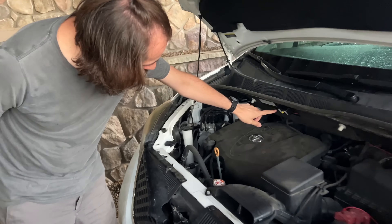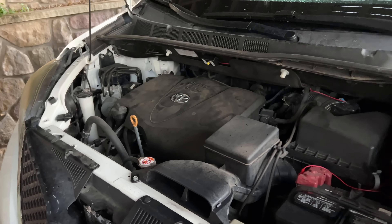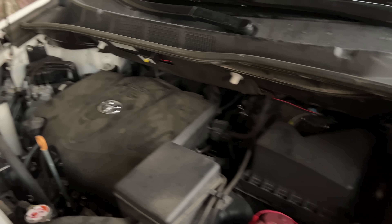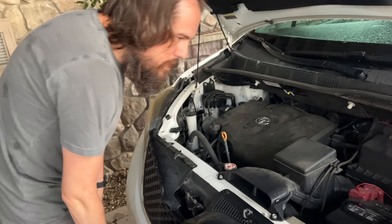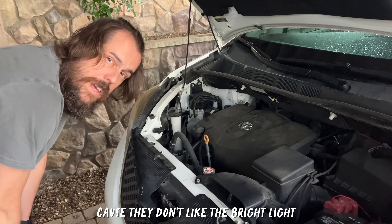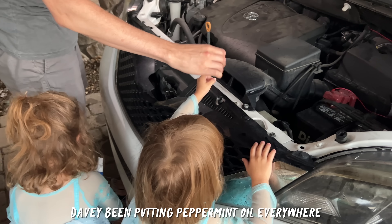But we did pay for and install this little strobe light thing that flashes all the time. It uses a battery but it doesn't drain it - it's an LED. And that way it will scare off any rodents coming through. They don't like the bright light. Luckily, it ended up only costing a few hundred dollars. Davey's been putting peppermint oil everywhere. We feel really grateful this could have been a lot worse.